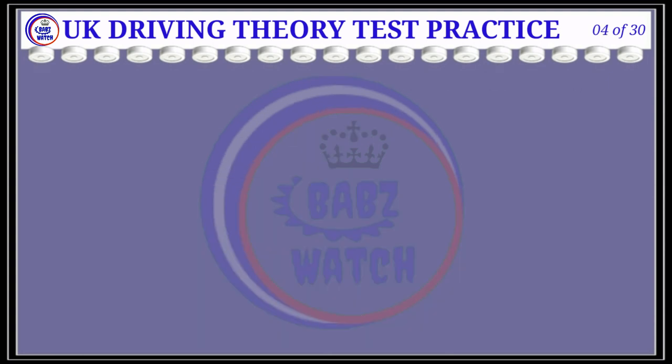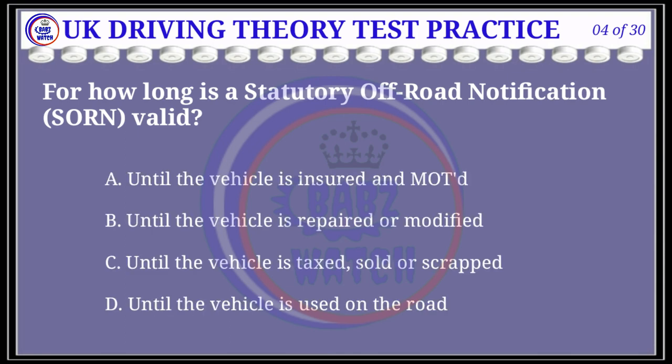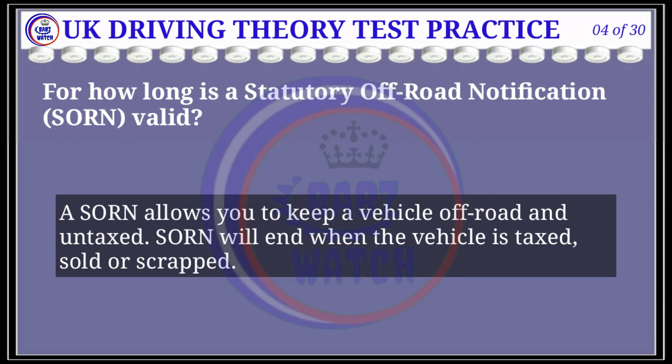Question 4 of 30: For how long is a statutory off-road notification (SORN) valid? The correct answer is C: until the vehicle is taxed, sold, or scrapped. Explanation: A SORN allows you to keep a vehicle off-road and untaxed. The SORN will end when the vehicle is taxed, sold, or scrapped.